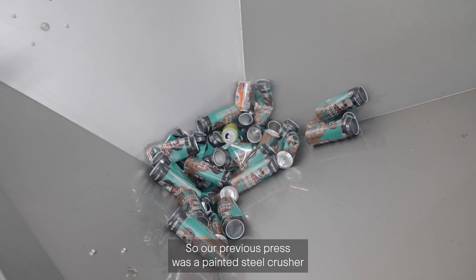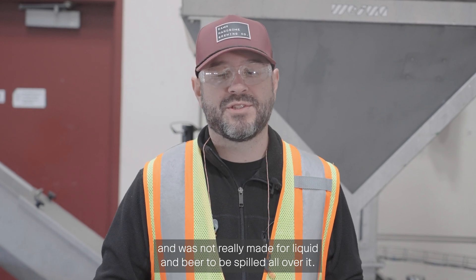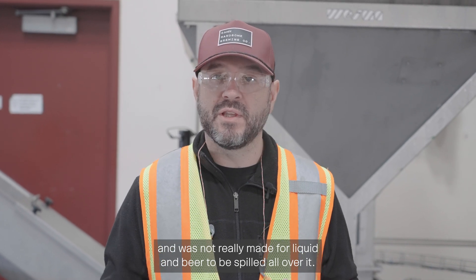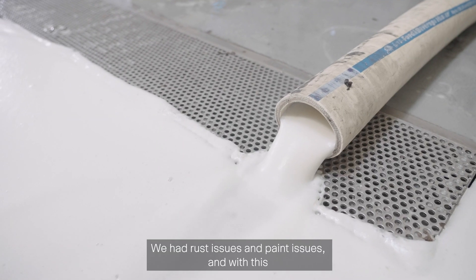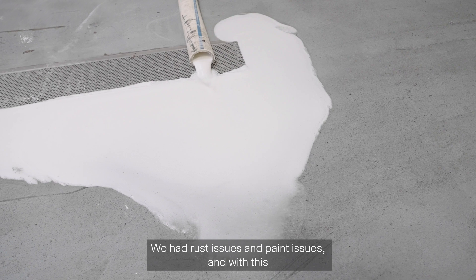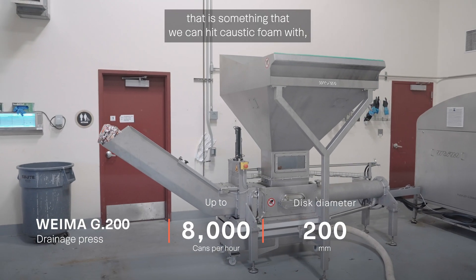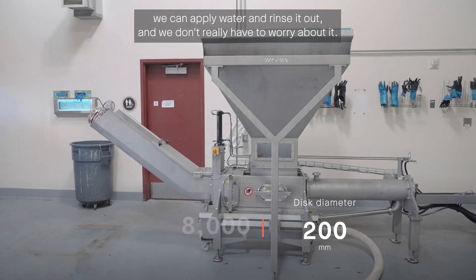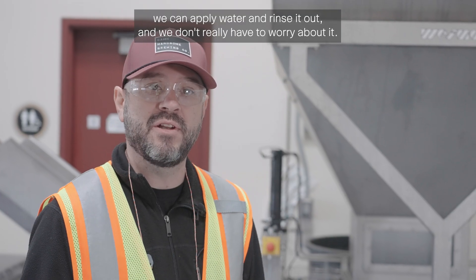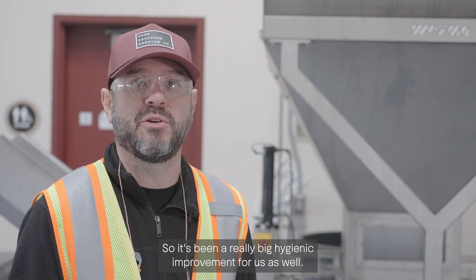Our previous press was a painted steel crusher and was not really made for liquid and beer to be spilled all over it. We had rust issues and paint issues, and with this we have a stainless steel system that we can hit with caustic foam, we can apply water and rinse it out, and we don't really have to worry about it — so it's been a really big hygienic improvement for us as well.